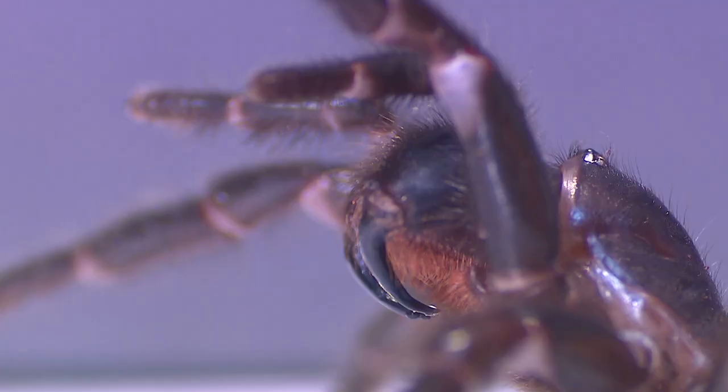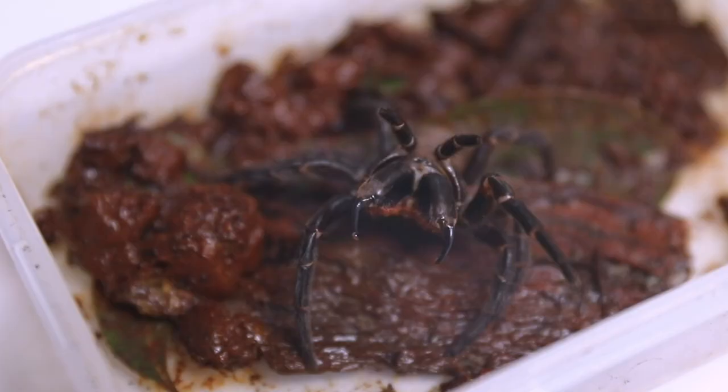Even a normal-sized funnel-web has extremely large fangs, but on this mega-spider, the fangs are almost two centimeters long, which is longer than a taipan fang, and that's capable of puncturing a human fingernail.